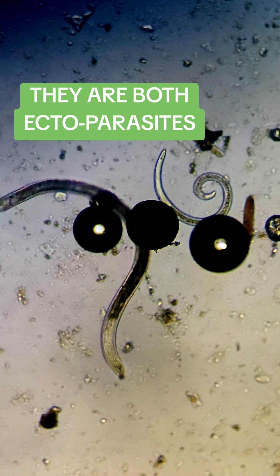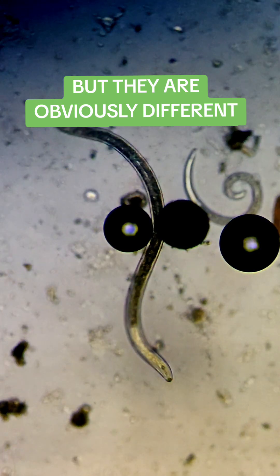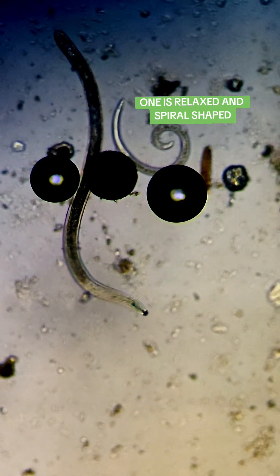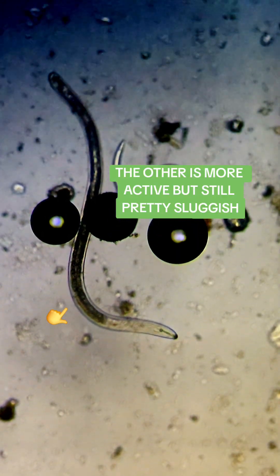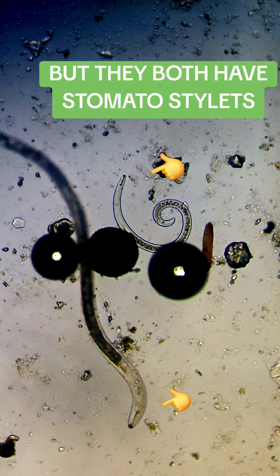They are both ectoparasites, but they are obviously different. One is relaxed and spiral-shaped. The other is more active, but still pretty sluggish. But they both have stomatose stylets.